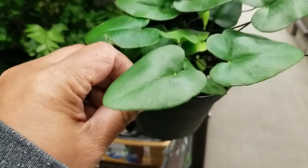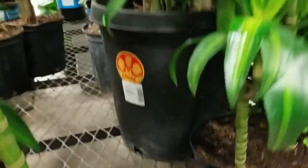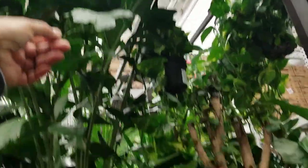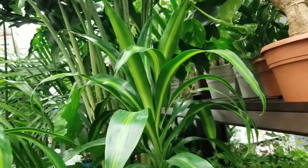Look at this — plant care section. Wow. It's 200 dollars. This is the one I really, really want. Dang, 200 bucks.